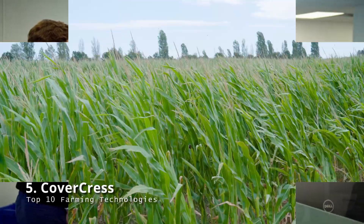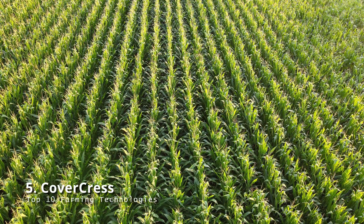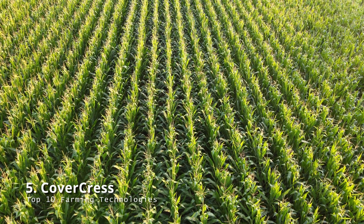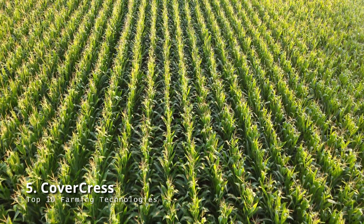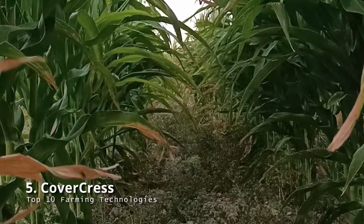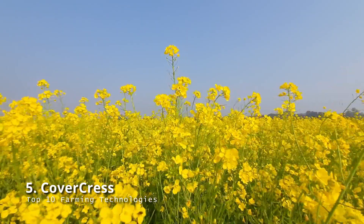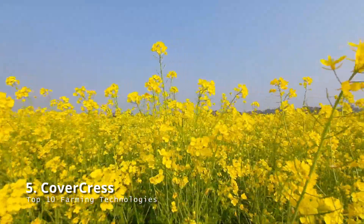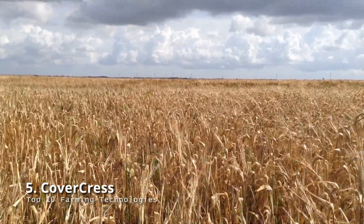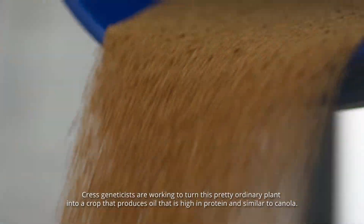Cover Cress: fields in the Midwestern United States normally go through a two-crop cycle with corn planted first, then soybeans, and then corn again. This approach keeps soil nutrients steady while providing farmers with predictable annual revenue. However, during the winter and spring months these fields are frequently left bare, rendering them vulnerable to nutrient loss and a setback for the farmers who own them. Cover Cress hopes to improve that problem.